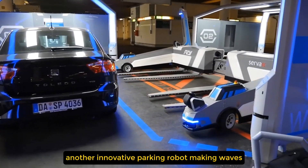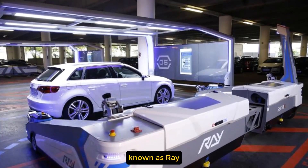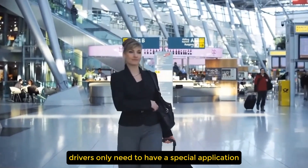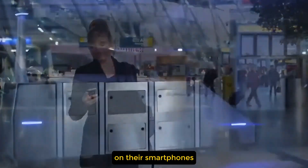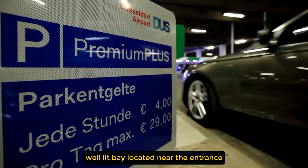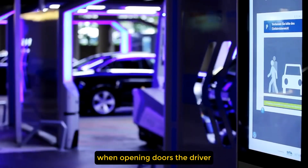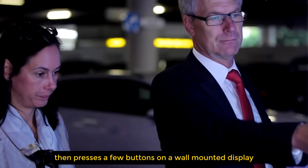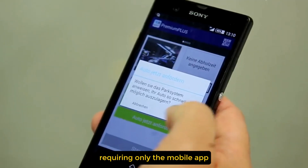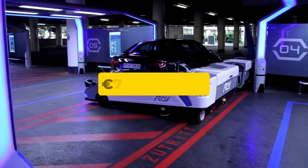Another innovative parking robot is already operational at Düsseldorf Airport in Germany. The automated parking system, known as RAE, was developed by the German company Serva and is transforming the parking experience for travelers. Drivers only need a special application on their smartphones. The user drives to the parking area and leaves their car in a spacious, well-lit bay near the entrance, minimizing the risk of door damage. After pressing a few buttons on a wall-mounted display and confirming via smartphone, RAE takes care of the rest. Retrieval requires only the mobile app. The service costs 79 euros per week.